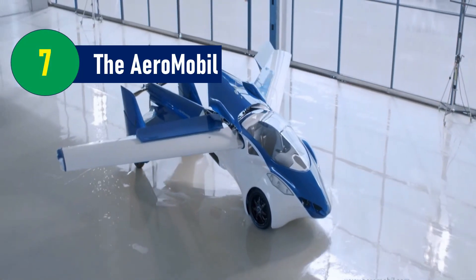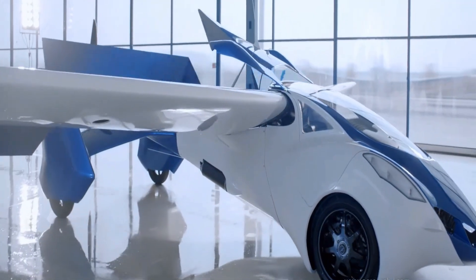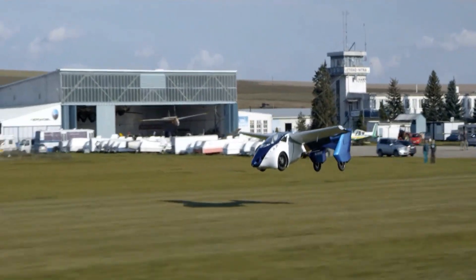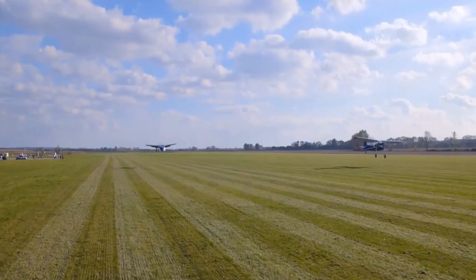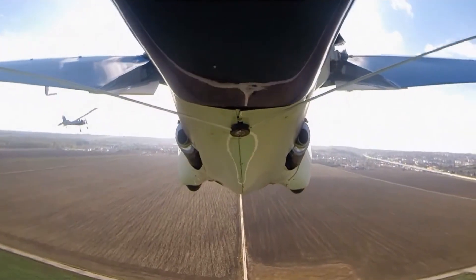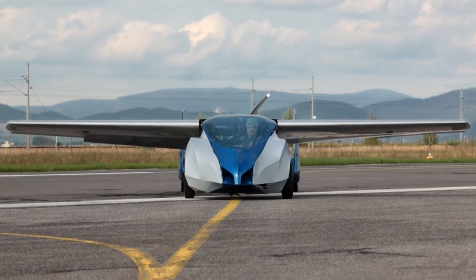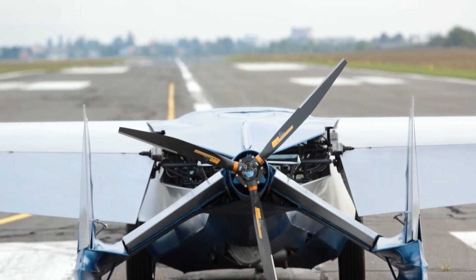Number 7: The Aeromobile – The Art of Flight in a Car. Imagine a vehicle that doesn't just drive, but also takes to the skies with the elegance and efficiency of a bird in flight. This vision has been brought to life with the Aeromobile, a revolutionary flying car that marries functionality and beauty in a seamless blend of art and engineering.